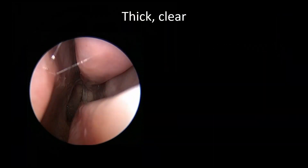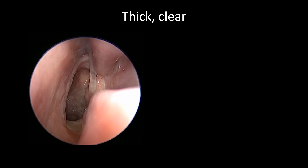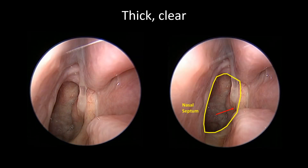Here's an example of stringy and thick mucus draining into the back of the throat of an allergic rhinitis patient. Here's a diagram showing the yellow outline, which is the choana — the entry into the nasopharynx — and the red arrow shows the eustachian tube orifice, over which the mucus is draining.